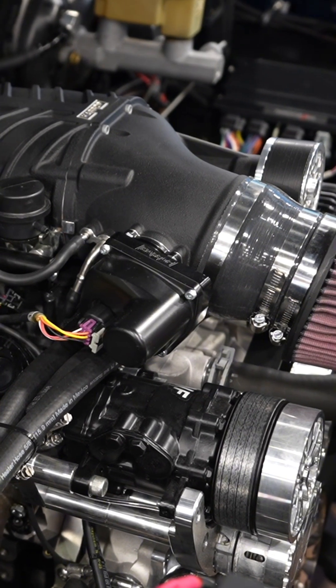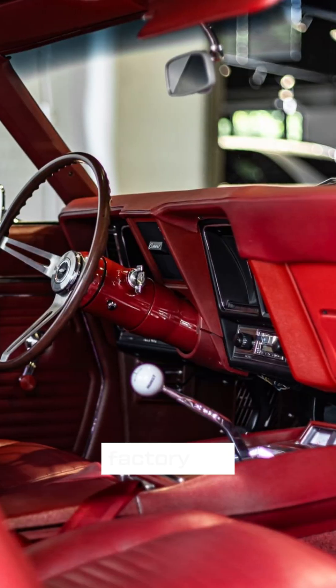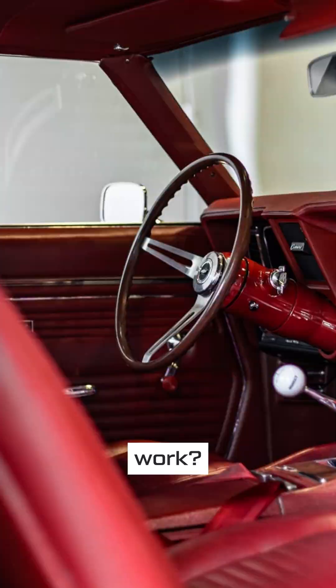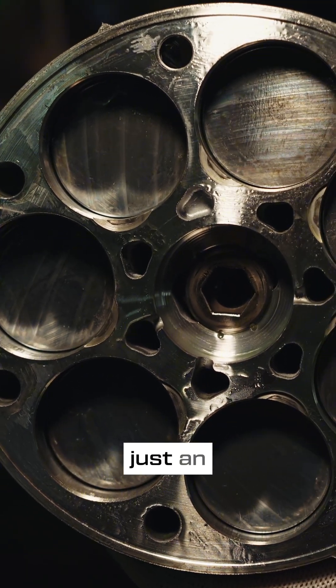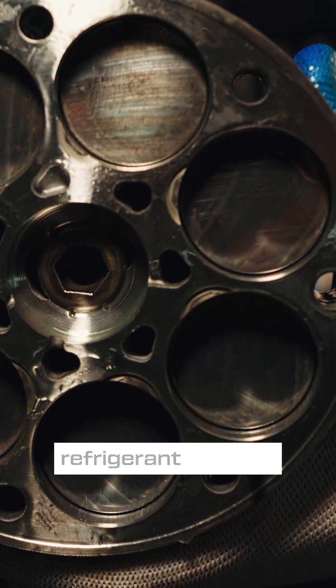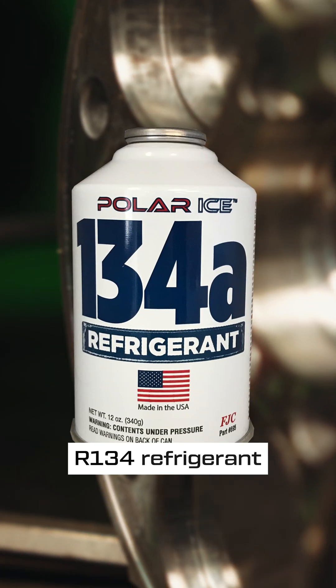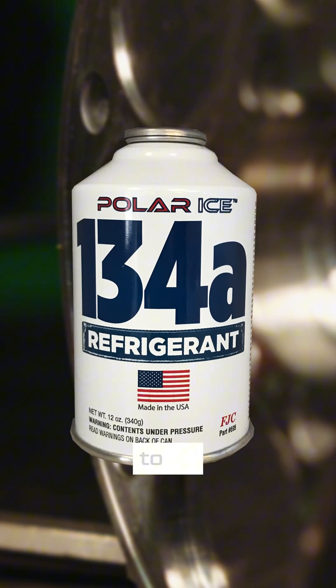CVF and these companies all use the same compressors. I am reusing my factory AC system — will your 7B10 or 508 compressor work? Yes. The compressor is just an air pump; its only job is to move refrigerant through the system. These compressors must use R134 refrigerant, so older R12 systems will need to be updated.